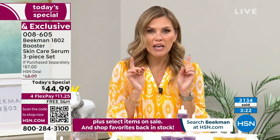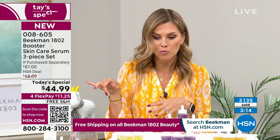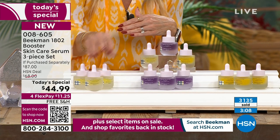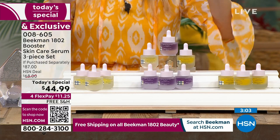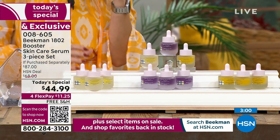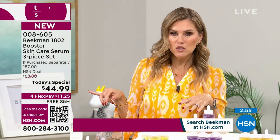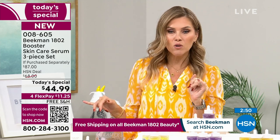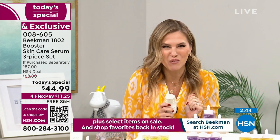If you fell in love with a specific booster previously, you can get the trio at the same Today's Special price in just that specific booster - all golden, all dream, or all collagen. The flex pay is $11.25 on any major credit card - Visa, MasterCard, American Express, PayPal - and we'll send it to your door with free shipping and handling. You can lock in the value on auto ship and add the bonus buy Bloom Cream.